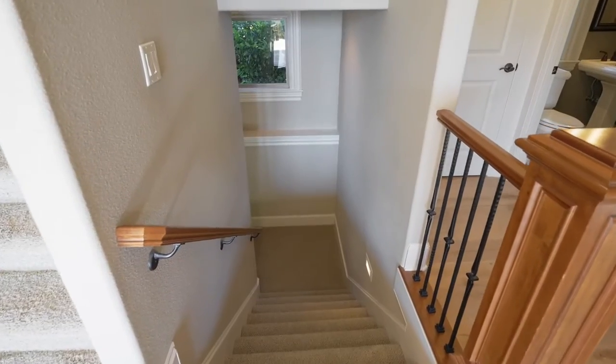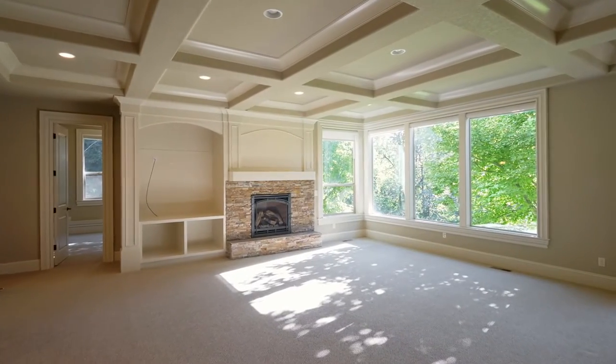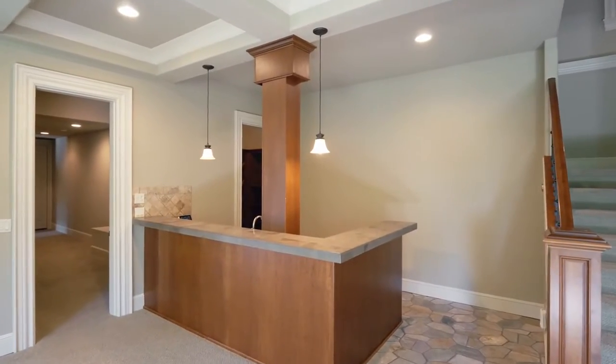The downstairs is a bonus all around, with a large media or great room wired for sound. It has a stone fireplace, wet bar, and a wine cellar.